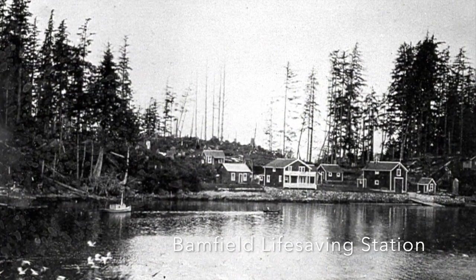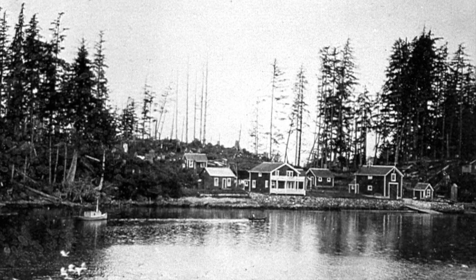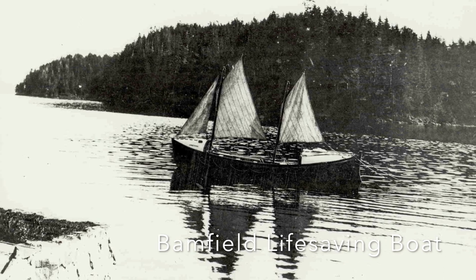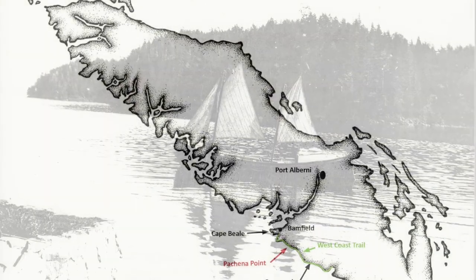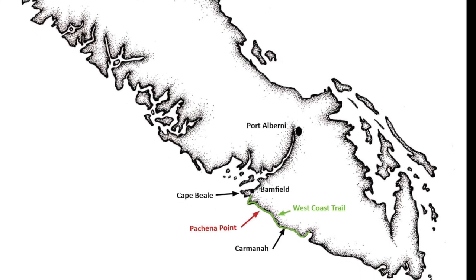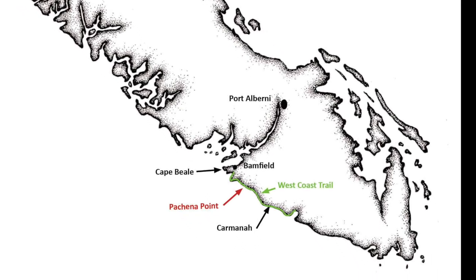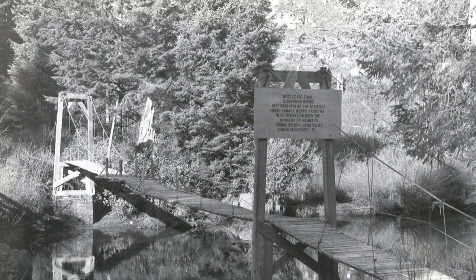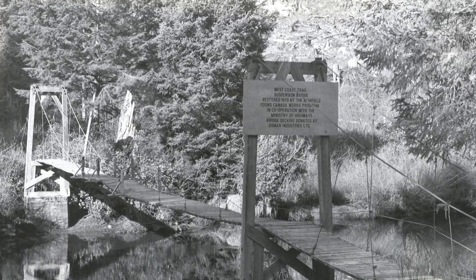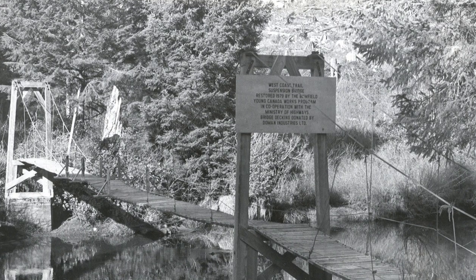Commissions of inquiry into the maritime disaster drew attention to the need for safety measures along this dangerous stretch of coast. So in 1907, construction of the Pachena Point Lighthouse and the Shipwrecked Mariners' Trail — also known as the West Coast Life Saving Trail — began. Since 1973, this trail has been used as a recreational hiking trail known as the West Coast Trail.